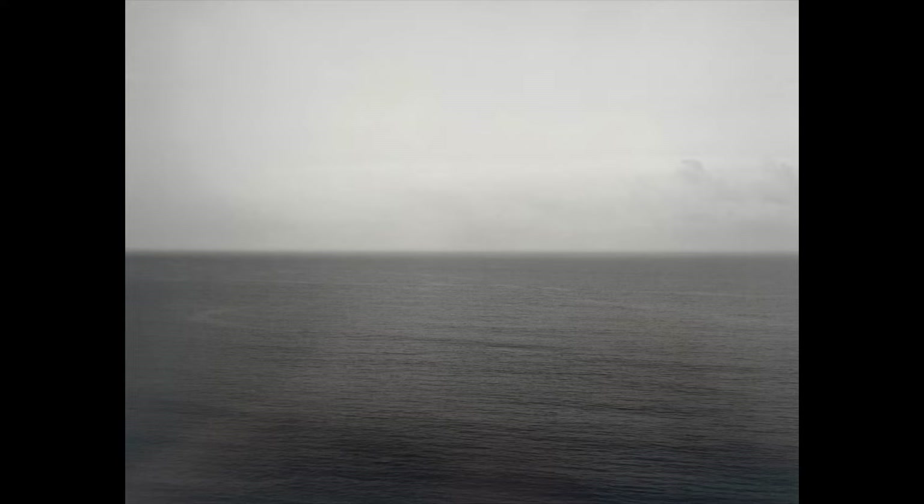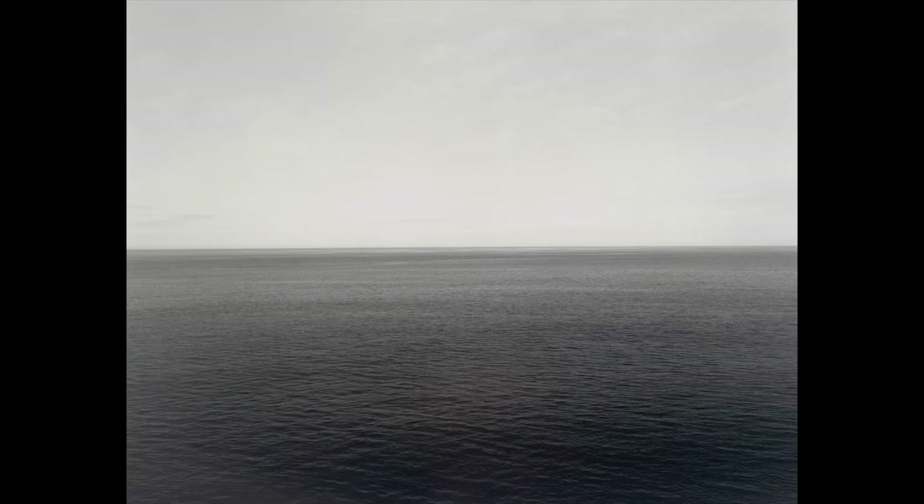My favorite piece from Seascapes is that of the Caribbean Sea. Something about it just beams with serenity to me. Truthfully though, these all radiate a serene feeling — a calm void where one could attain nothing but peace. If it were possible, I'd climb into the image, lay in the water, and begin thinking about whatever crosses my mind, as I bathe in true tranquility.